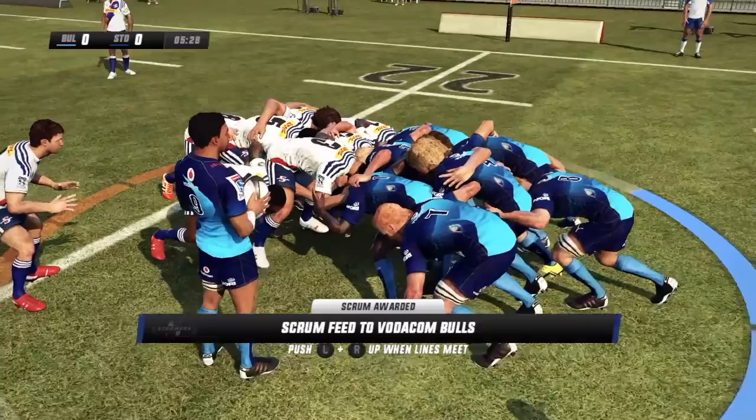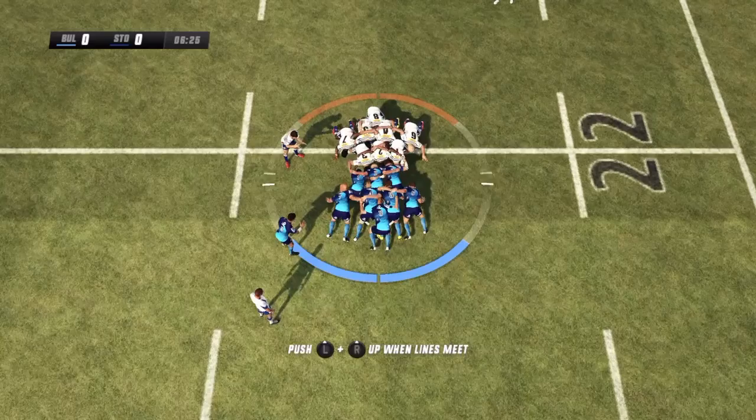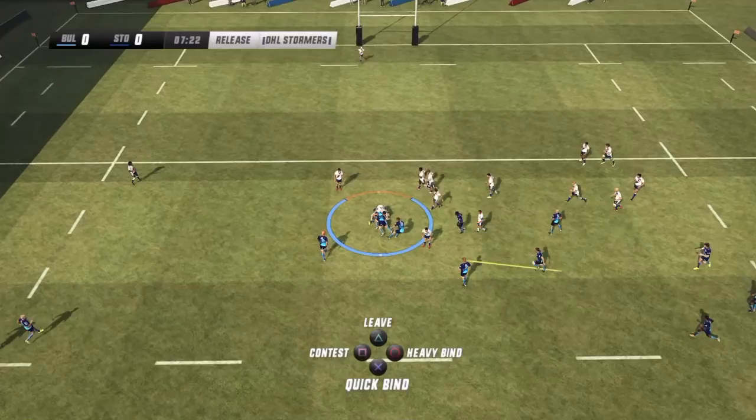So they'll come back for the scrum — first scrum of the match. Well, it's a good chance for them if they can get a good stable scrum. A brutal contest in the scrum. Both teams putting pressure on. Page feeds it off. Oh, that's shocking — now taken.